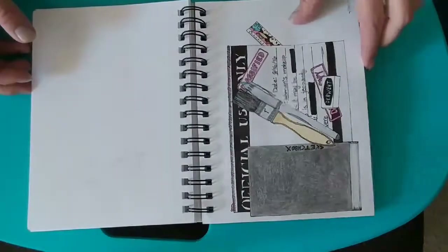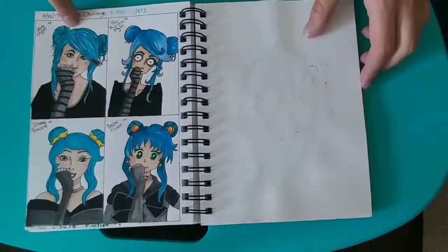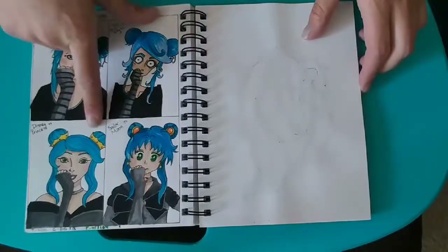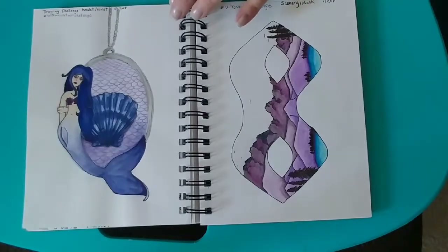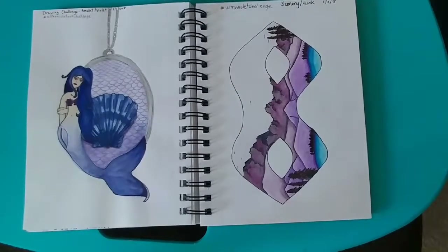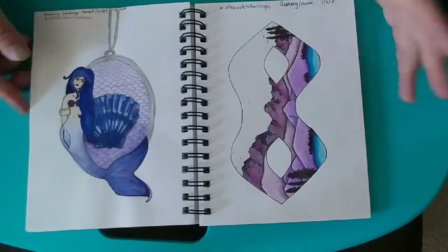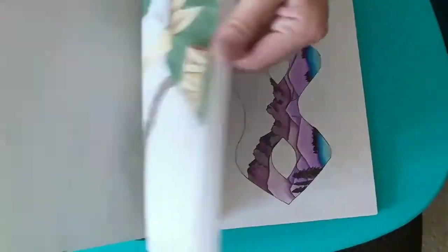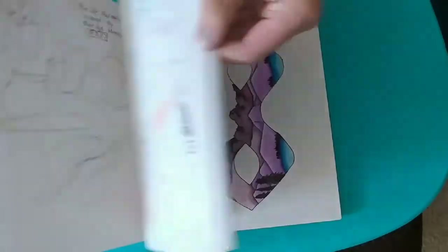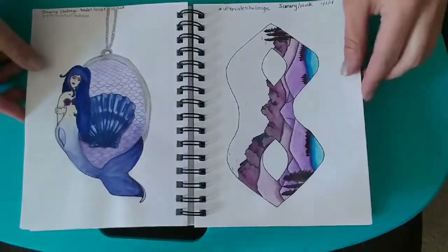Just a random sketch of one of my pencil cases and what was inside. One of my style challenges — this is my style, Tim Burton, Disney, and Sailor Moon. I discovered that January was ultraviolet color month, so I made a challenge for myself to draw purple things. This mermaid is actually from right here, and I turned it into an amulet.